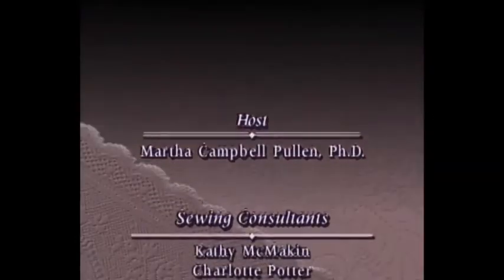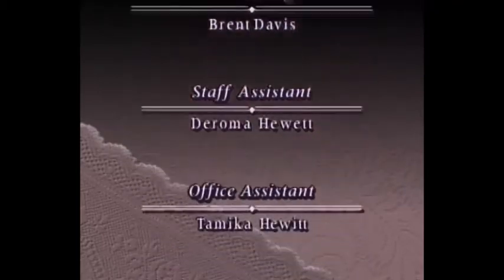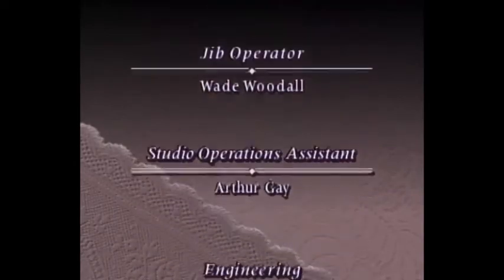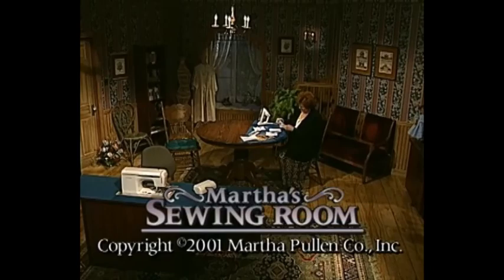Thank you so much for joining me in my sewing room today. I would certainly like to invite you back next time. We'll see you next time. Thank you.